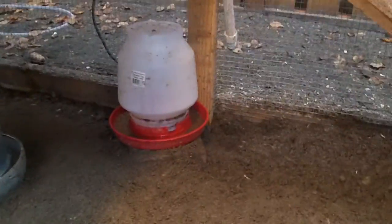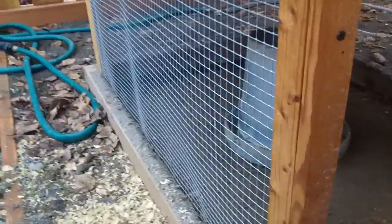This is their run. Need to clean out the water — yeesh. The run is where they dupe around when we're not here so they don't get munched up by wildlife.